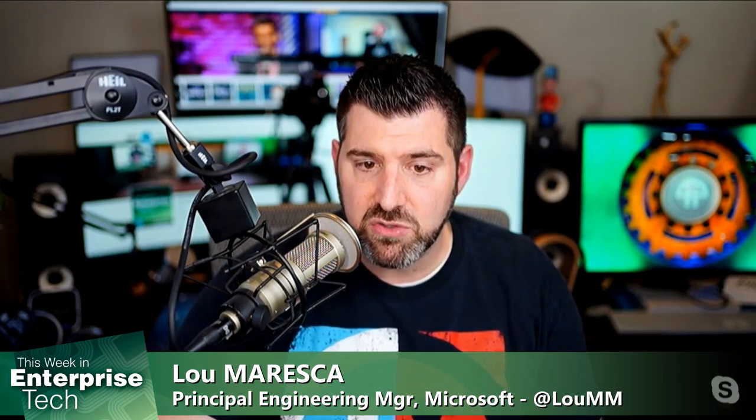Gatekeeper is designed to make it easy for less experienced users to steer clear of apps that are known to be malicious. To make use of Gatekeeper, users have to send a certain amount of information to Apple. The question is: is it too much data?